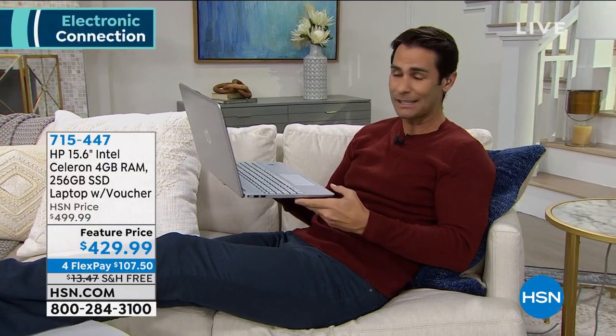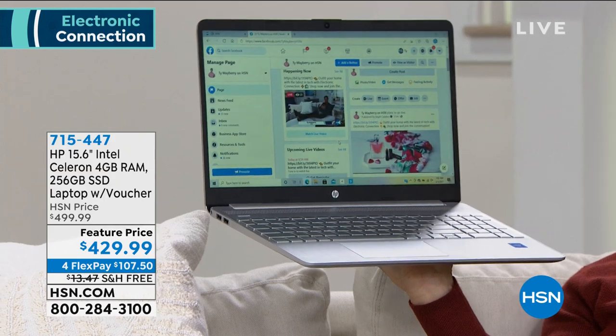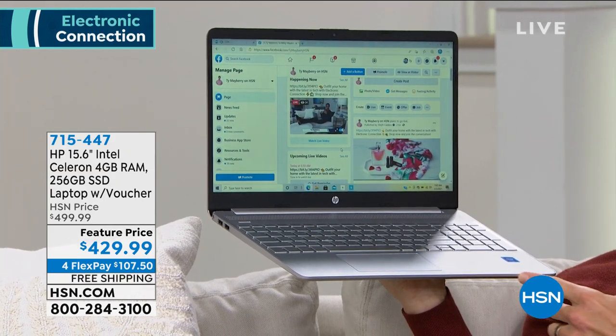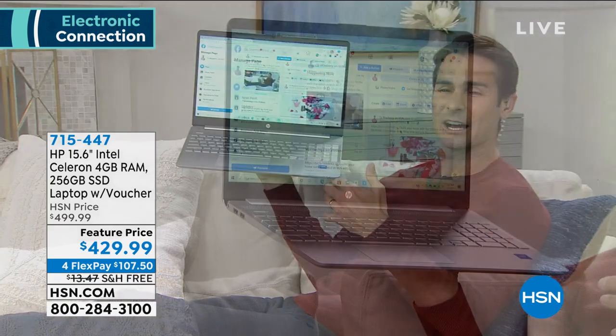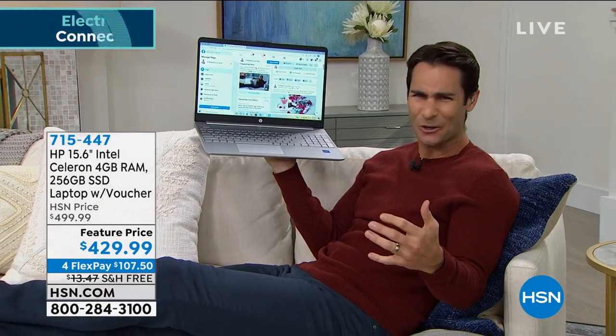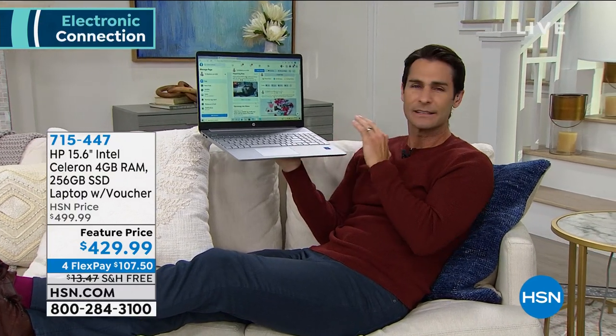In the second hour we're going to be talking about keeping it clean — great ways to keep your house and clothes clean, chemical free. But here in this hour we're talking electronics, including this beauty coming up at the end of the hour. This is from HP, the number one computer selling brand in the country — a 15.6 inch screen with a full backlit keyboard.